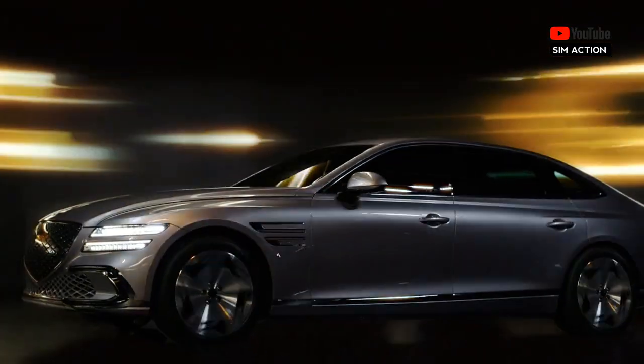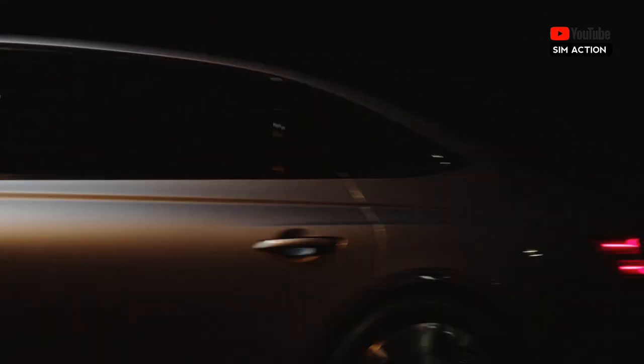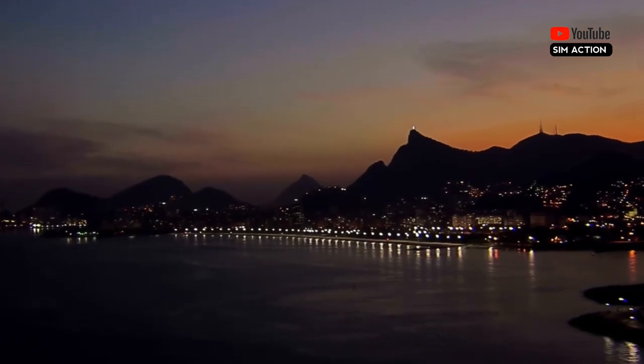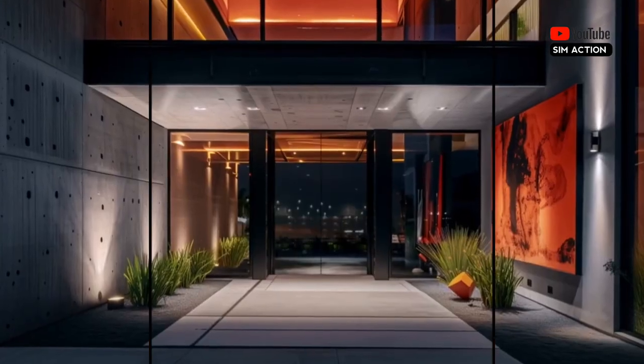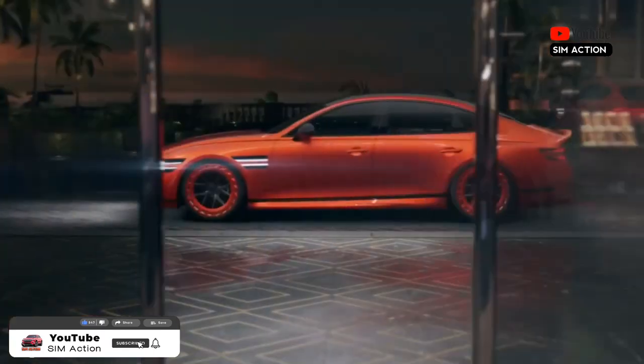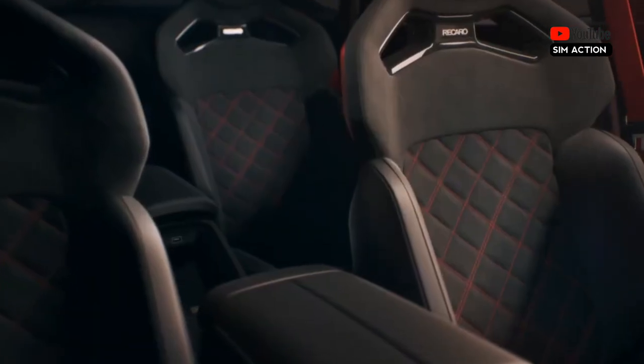The G80 provides a relaxed ride, effortless steering, and dutiful brakes, but it doesn't feel as athletic as some rivals. The Sport model adds more athleticism and will give enthusiast drivers more enjoyment from behind the wheel, but it's not as sporty as the Audi A6 or the Jaguar XF.